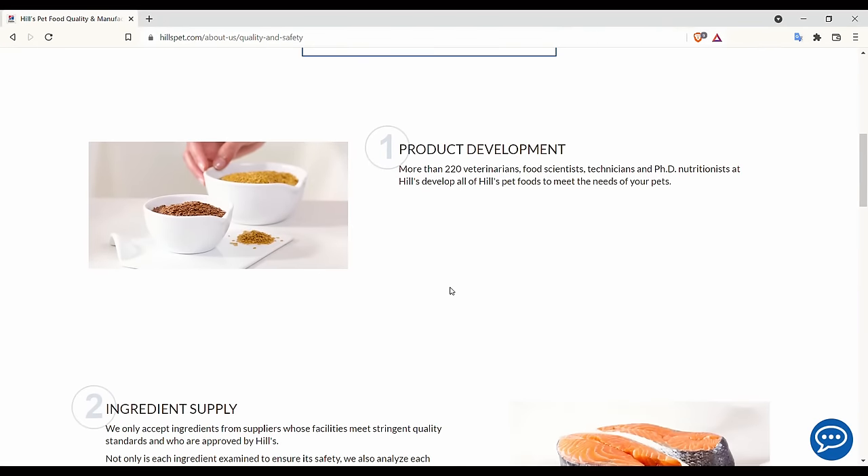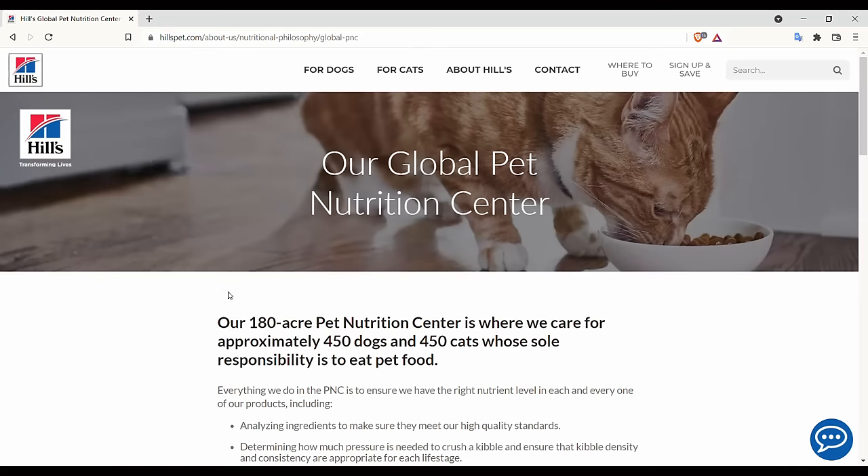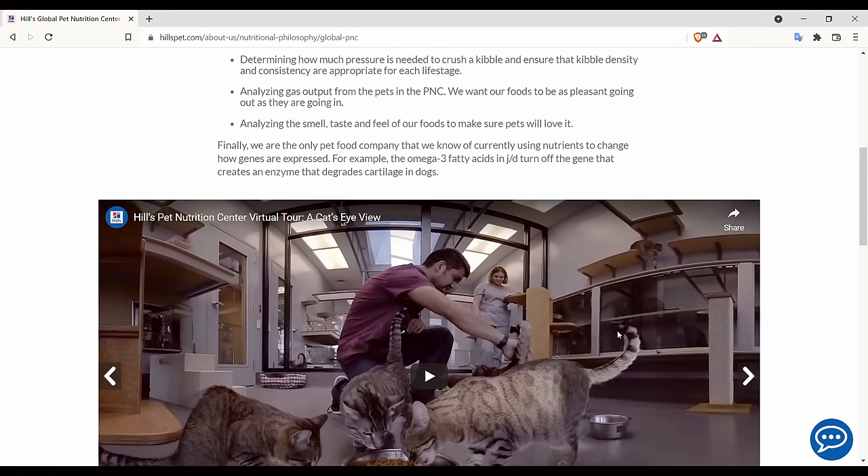Hills is well known for their Prescription Diet, which is actually a trademarked term. You'll notice other brands don't call their foods prescription foods — they call them veterinary diets or therapeutic diets. Hills has invested a lot into establishing themselves as a brand that offers scientifically formulated, vet recommended foods. A core part of how Hills sets itself apart is by employing over 220 food scientists, veterinarians, and nutritionists on their team. They run the Hills Pet Nutrition Center in Kansas, considered to be a world-class research facility, and they fund a lot of education and are very involved in pet nutrition research.